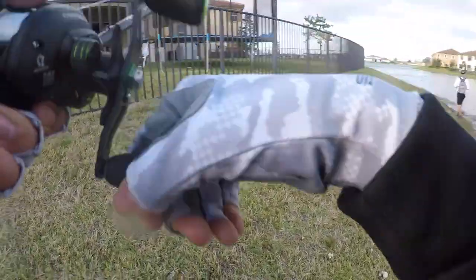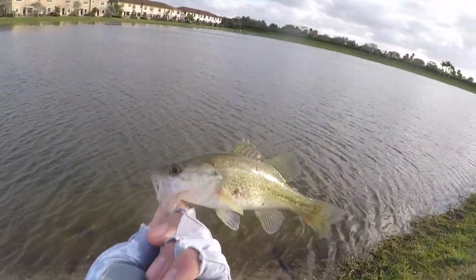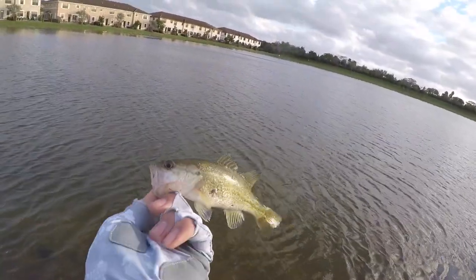Whoa, that's a giant! Okay guys, let's release this giant — caught on the jerkbait. Freaking hammered it.